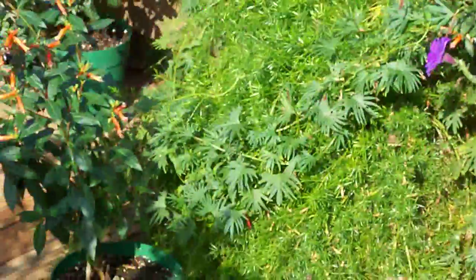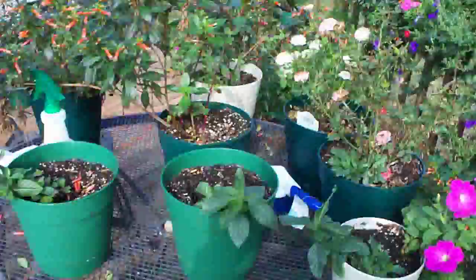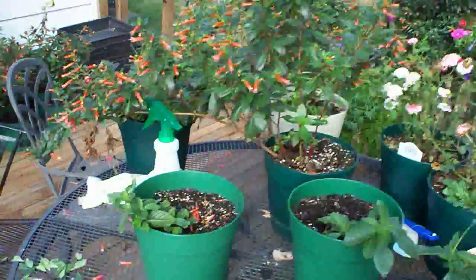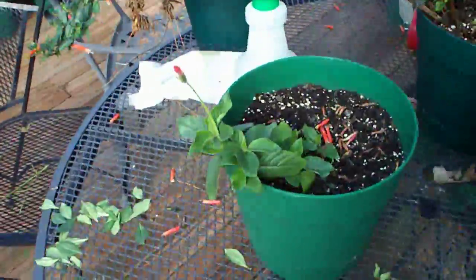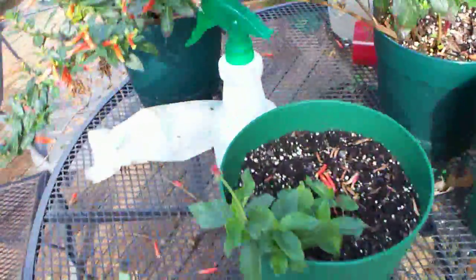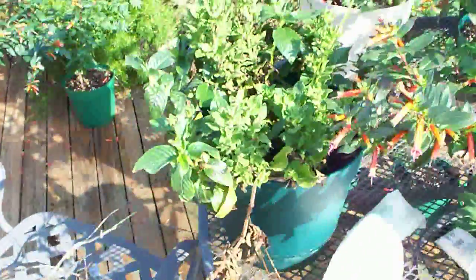As we rotate around, we have our table which has become more of a plant stand. Lots of Chapia Ignea, also some Raging Cajun. We've got several of those — some older Raging Cajun here that we survived from last year, kept it going.